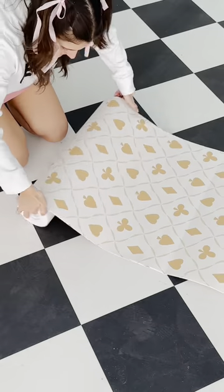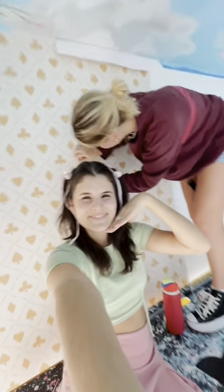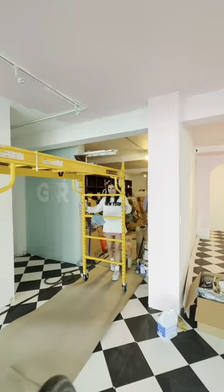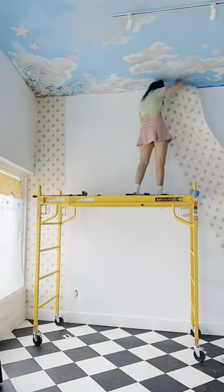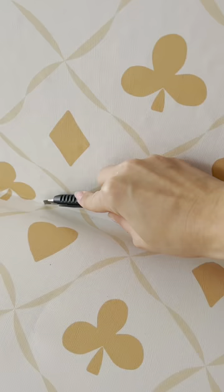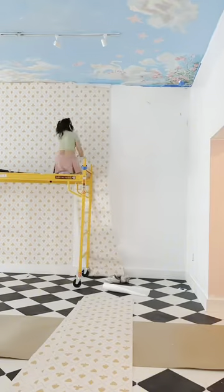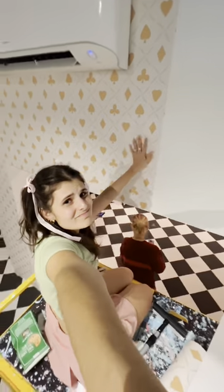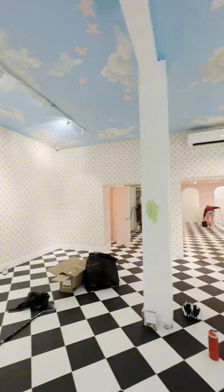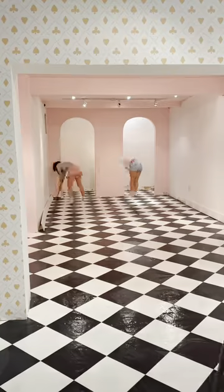We're finally putting up the wallpaper — the craziest part is that we're using my very own wallpaper collection I did with Tay and Auto Studio and we're using so much of it. The main wall is my Queen of Parts print in yellow, which makes me so happy. My best friend Salome came in to help finish painting the back area pink. I've been installing this wallpaper for almost six hours, and just as I was about to finish we ran out — missing just this tiny little section. It was 2 AM and we were exhausted but also hyper, and we still had to clean up and seal the entire floor.